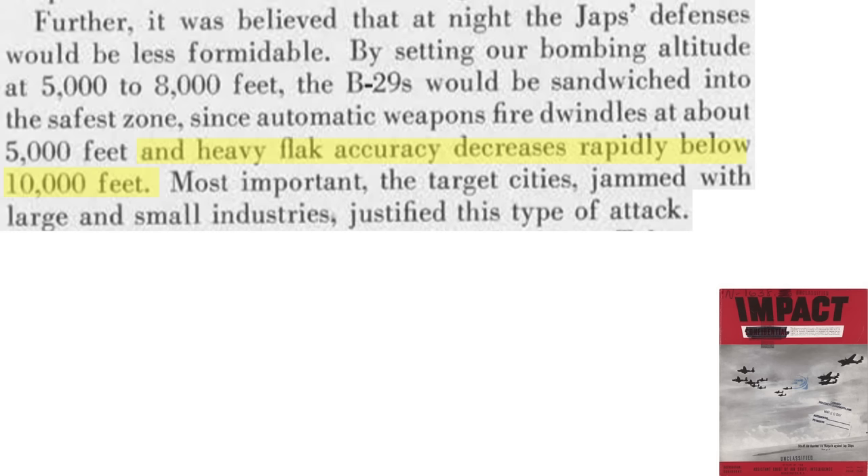Bomber Command ran a study to determine the best altitude to avoid Japanese flak. As the altitude of bombing dropped from above 7,000 feet to below 6,000 feet, the percentage of B-29s experiencing damage dropped from 15.1% to 8.3% — the lower you fly, the less likelihood of damage. However, Japanese searchlights are more effective at higher altitudes, and heavy flak guns are more effective there too, with projectile deflection errors being larger at lower altitudes.